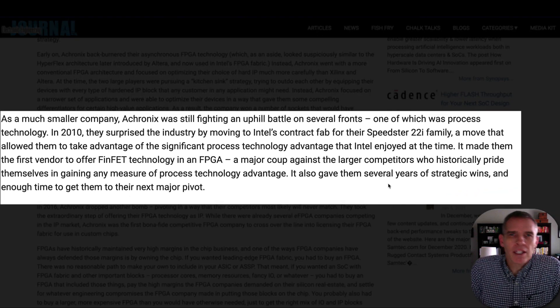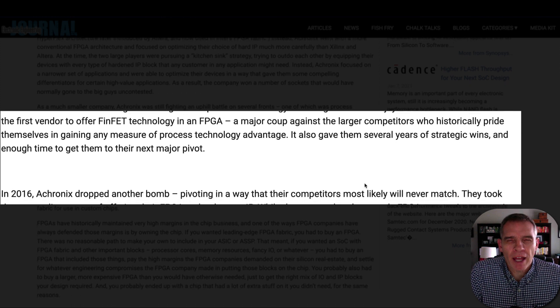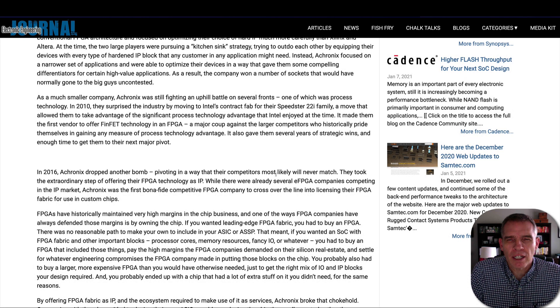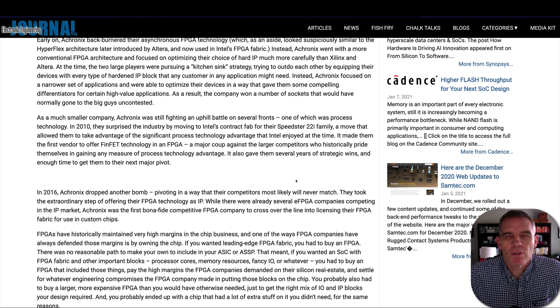While Xilinx and Altera were going head-to-head trying to create a universal product that could be used for any application, Achronix managed to differentiate themselves by focusing on specific narrow applications that helped them stand out from their competitors. In 2010, they surprised the industry by moving to Intel's contract fab for their FPGA, which allowed them to take advantage of significant process technology that Intel enjoyed at that time, giving them a few years of strategic wins.